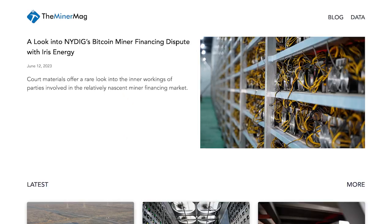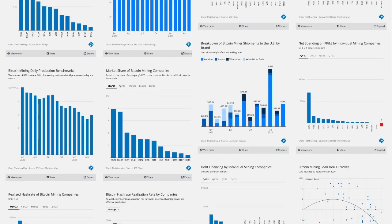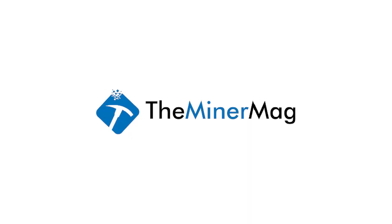Are you a retail or institutional investor interested in Bitcoin mining companies? The MinerMag brings you free data and analysis from all major NASDAQ-listed Bitcoin mining operations to know who stands out. Check out visualized metrics and data-dependent stories at theminermag.com.